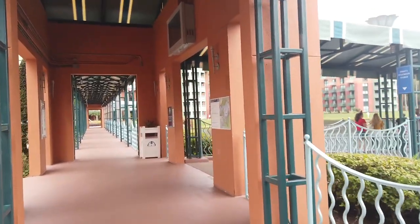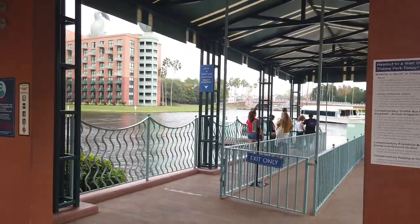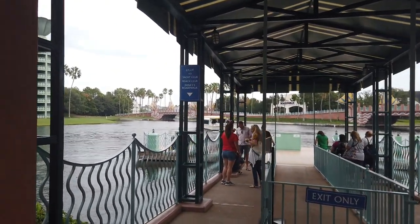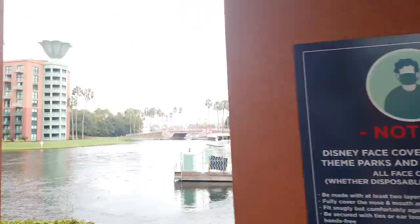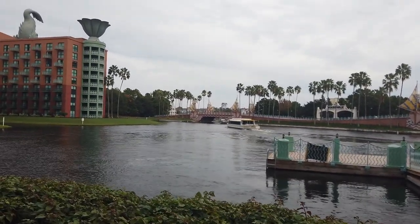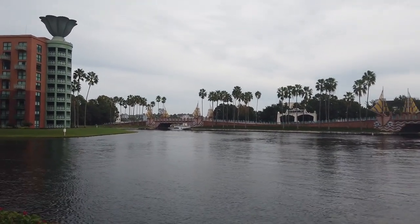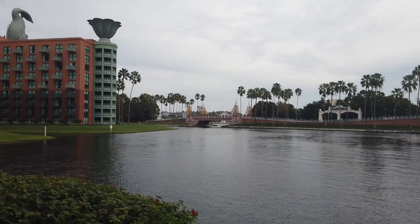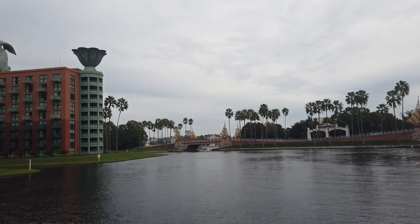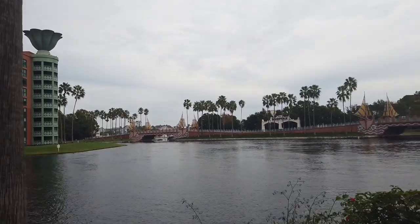We're headed to Epcot tomorrow to wrap up our staycation. It's about a 10 to 15 minute walk to Epcot from here and a 15-ish to 20 minute walk to Hollywood Studios, closer to 15. With this convenient location, you can also spot the Epcot and sometimes Hollywood Studios fireworks from just outside your hotel. Check your My Disney Experience app for fireworks times to make sure you're out here for a nice view.